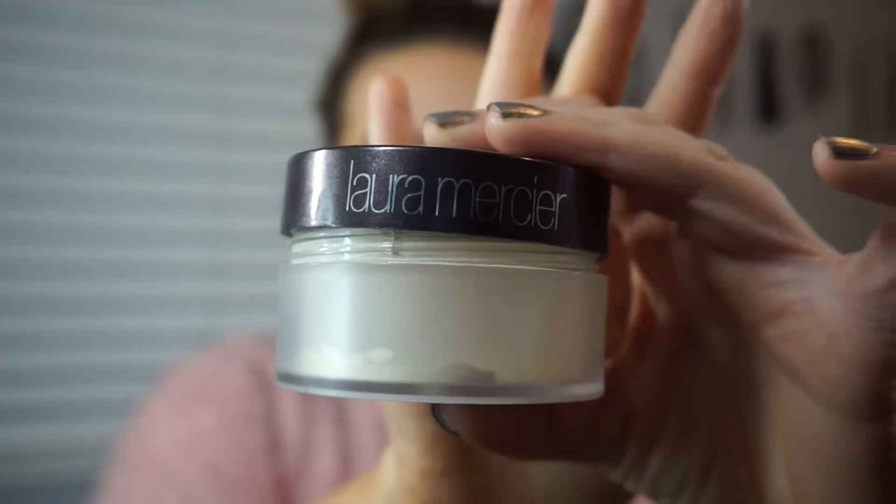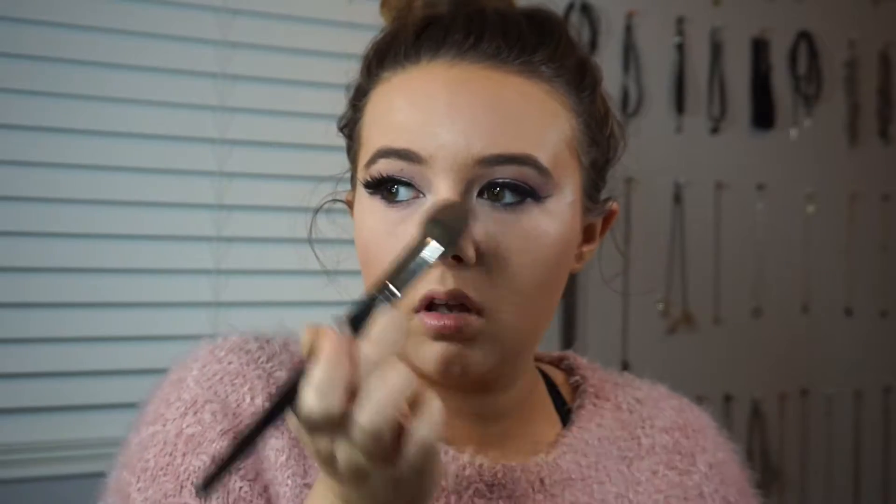Now I'm setting everywhere that I concealed with Laura Mercier Translucent Powder and a Morphe E49 brush.